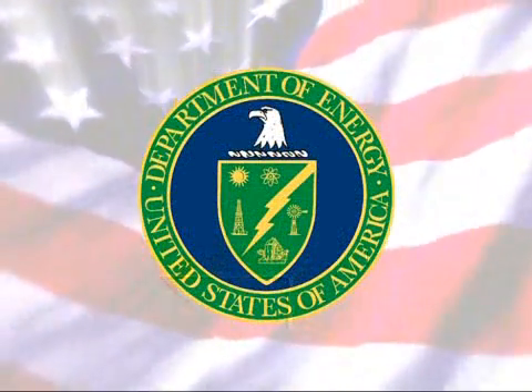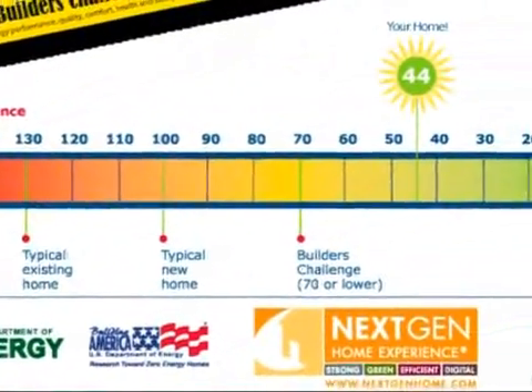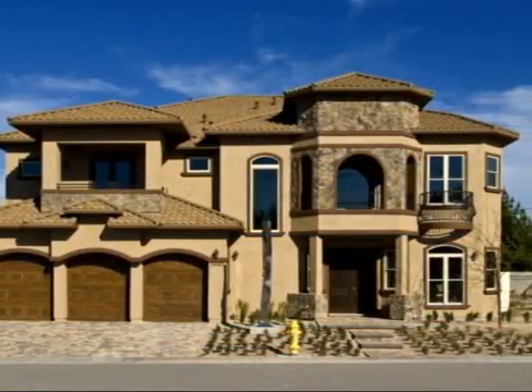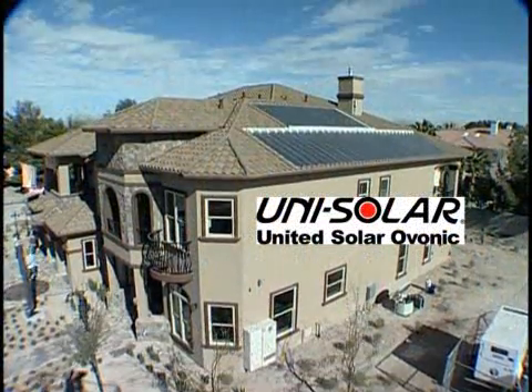The next-gen, first-to-the-future house recently met the Department of Energy's Builder's Challenge by building a home that is 51% more energy-efficient than today's standard home. A large contributing factor in reaching that goal was the installation of Unisolar's flexible solar modules.